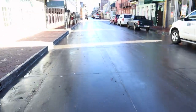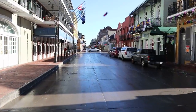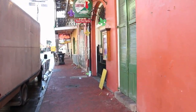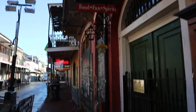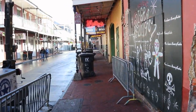Bourbon Street looking slightly different than it did last night. The city definitely knows how to scrub a street. Due to Catholic tradition at the beginning of Lent, Bourbon Street actually closes down at midnight on Mardi Gras. It's the only time that all these stores and bars are closed.